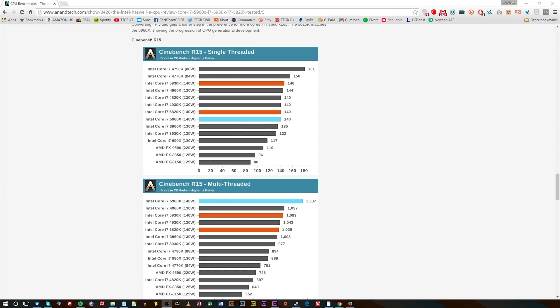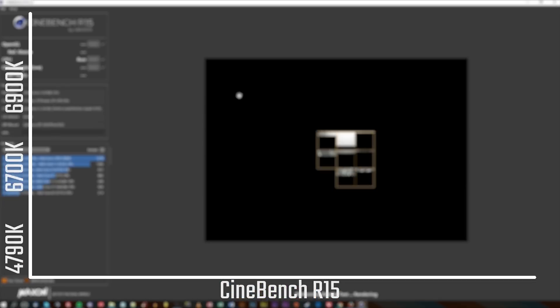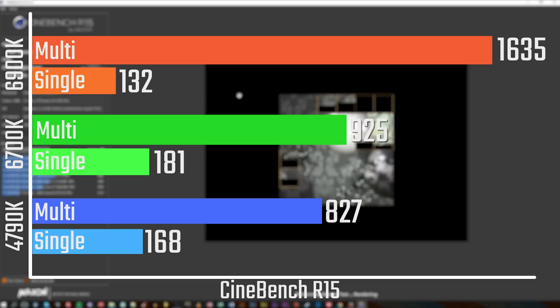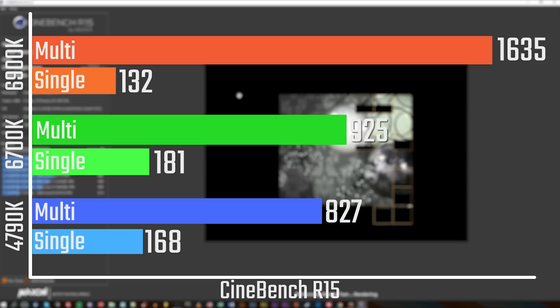In terms of Cinebench numbers, it seems to be a fairly standard pattern that the more cores and the more powerful a chip is, the less single-threaded performance it has. With the 5960X you're looking at about 1,300 points versus the 6900K which has 1,600 points — that's a really nice margin. Single-core performance is down though, so a 6700K will beat it in single-threaded performance.